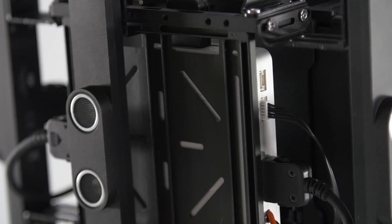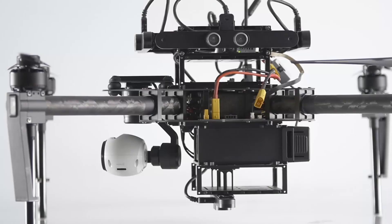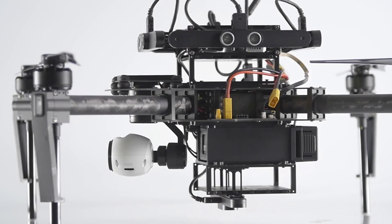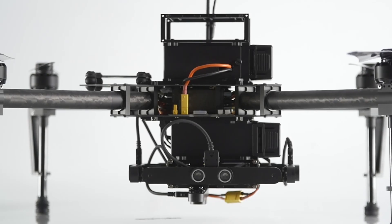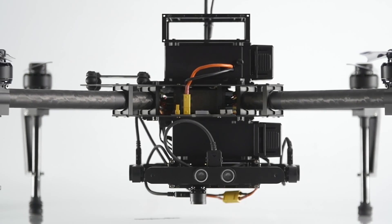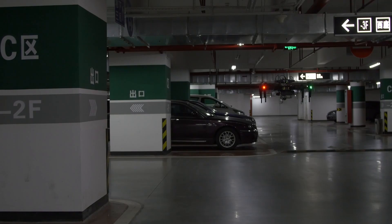Another innovation of the Matrice 100 is the inclusion of our new avoidance system called Guidance. This incredibly intricate system tracks the area around the Matrice 100 from all sides — down, front, rear, right, and left. This means that the Matrice 100 is always aware of its surroundings and will automatically adjust its flight path when closing in on objects or obstructions.